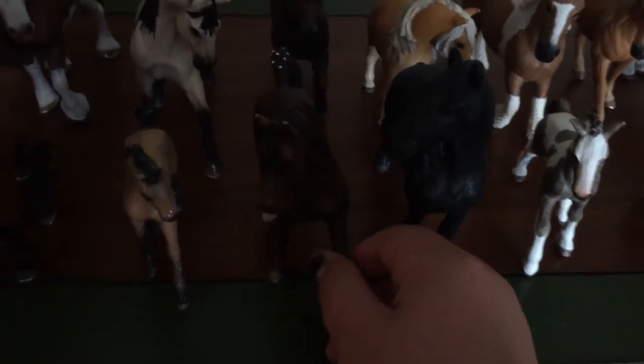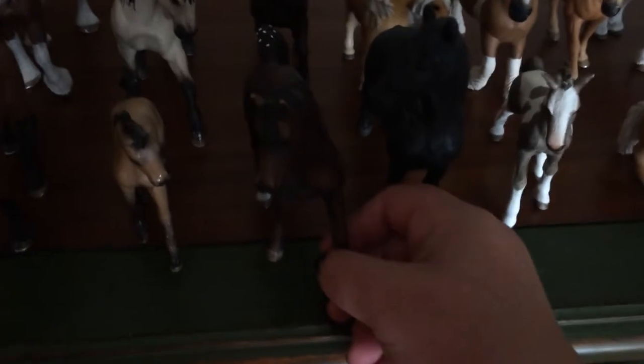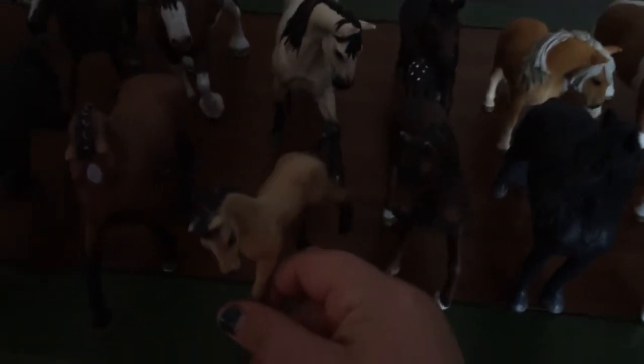This is Cookie, the Arabian Stallion. His show name is Cookie Raw Cookie Dough. And this is the Andalusian foal. Her name is Caramel, or Chocolate Caramel — I don't know how people say it sometimes.